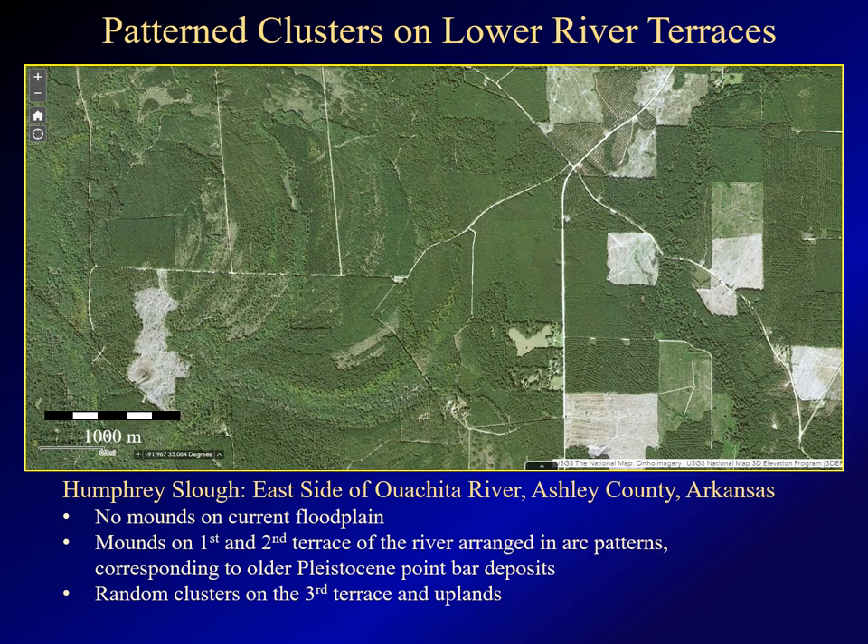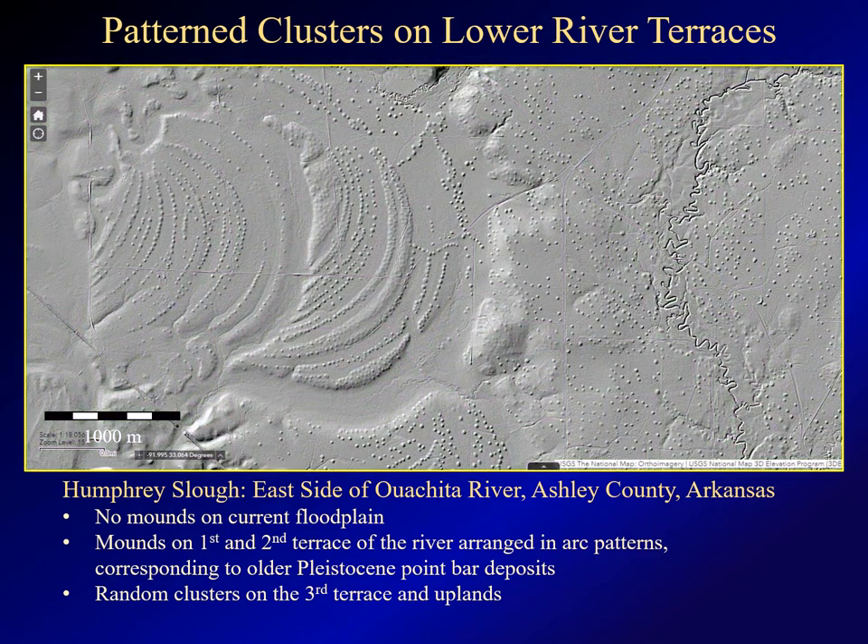Let's now move to southeastern Arkansas, where you can see another mound typology. This is Humphrey Slough on the east side of the Ouachita River. The area is heavily forested and the satellite imagery doesn't reveal much. But if you strip away the forest, you get this interesting image of a number of circular mounds. These mounds lie on four distinct landforms — from left to right, the first, second, and third terraces of the river, and on the far right, what I refer to as the uplands — still Pleistocene, but not quite as level as the terraces. As you can see, on the first and second terraces the mounds line up in curved patterns, corresponding to old point bars deposited on these terraces tens or hundreds of thousands of years ago. On the third terrace and the uplands, however, the mounds appear in random patterns.